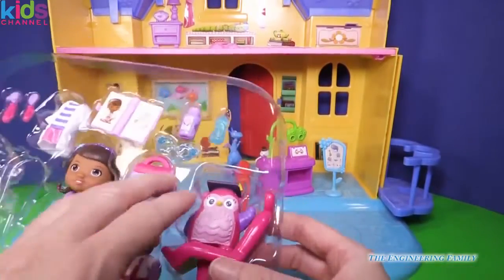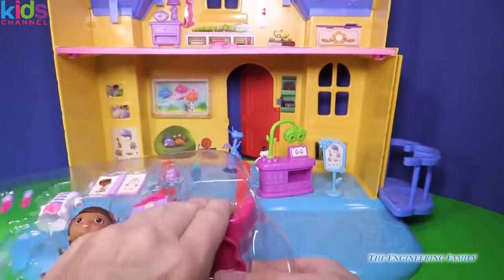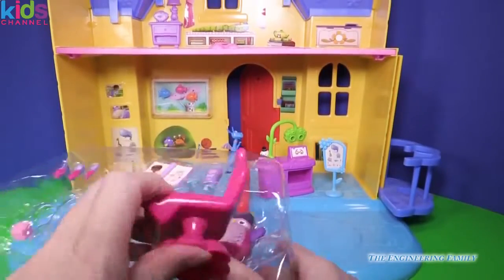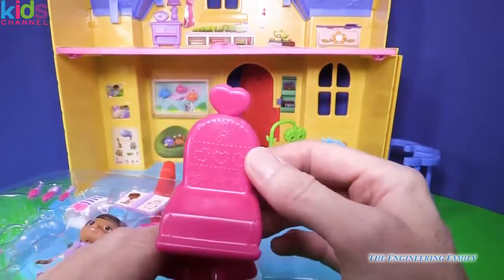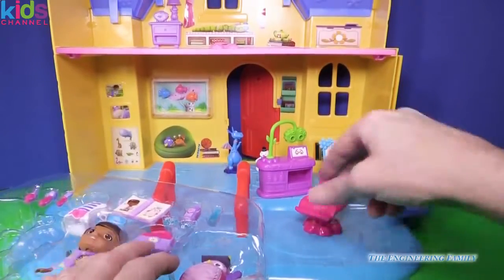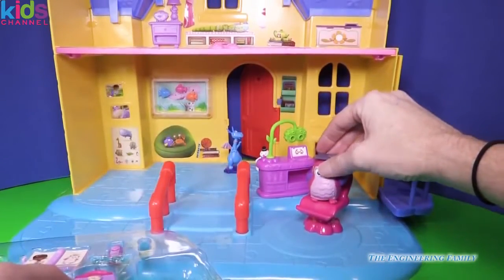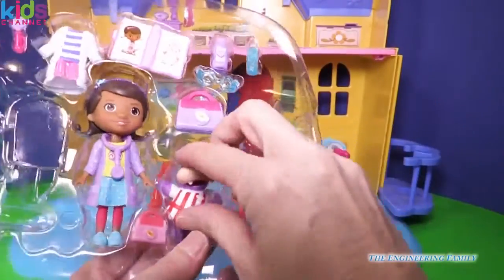We have so many fun things in here. And then we have our chair that we can sit in while we're looking at the whale or the itty bitty ladybug. Look at how cute that is — with the little hearts on it. So we'll put that right there. And Ms. Hootsburg, we have you right here. She fits perfect right on that chair.